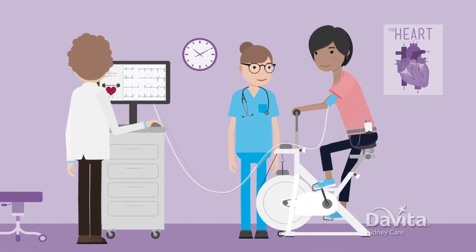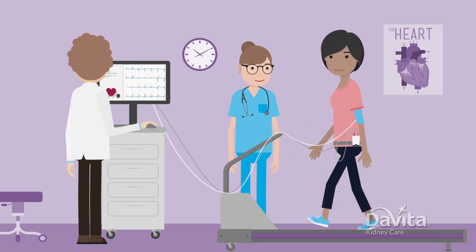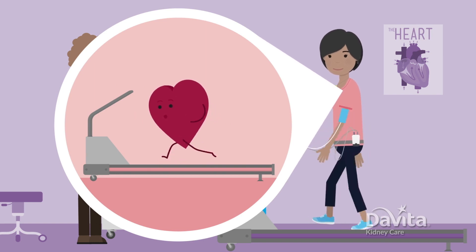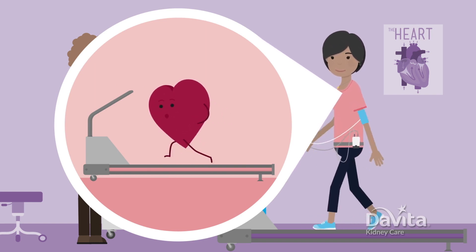They may also check to see how strong your heart is. To do this, they usually monitor your heart while you ride an exercise bike or walk on a treadmill. Just think of it as your exercise for the day. This test shows how your heart responds when it needs to work hard. After all, getting a transplant can be a workout for your heart.